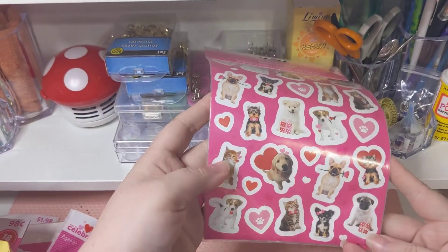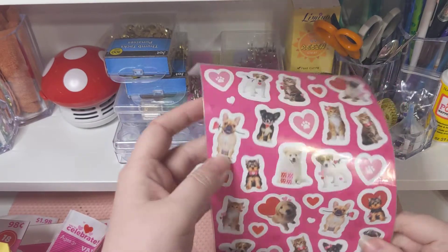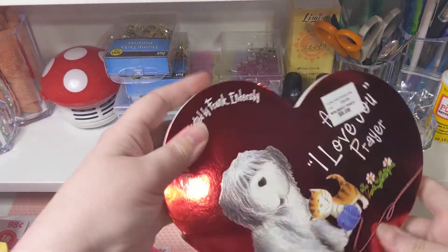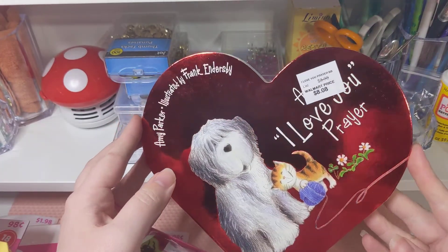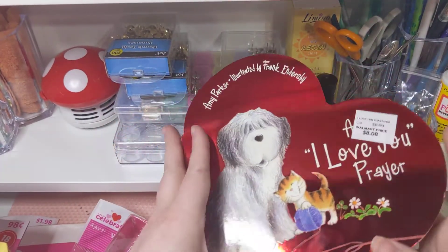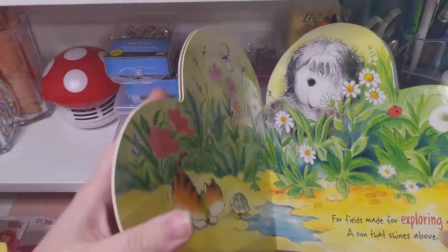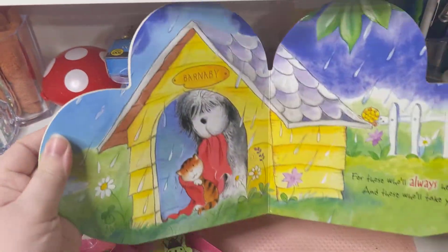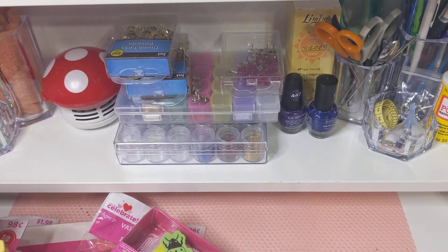More puppy stickers and kitties — puppies and kitties all just Valentine's with hearts. And then this — it says 'A I Love You Prayer.' I thought this book was so cute.